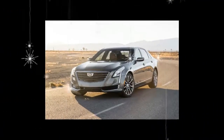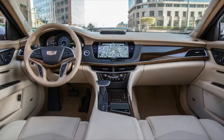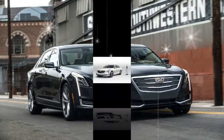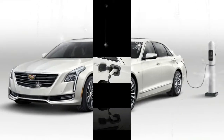The CT6's outstanding handling is offset by 4- and 6-cylinder engines that can't match the V8s and V12s in pricier foreign competitors. Then again, most versions of the CT6 are thousands less — in some cases tens of thousands less — than the cars with the big image name badges.